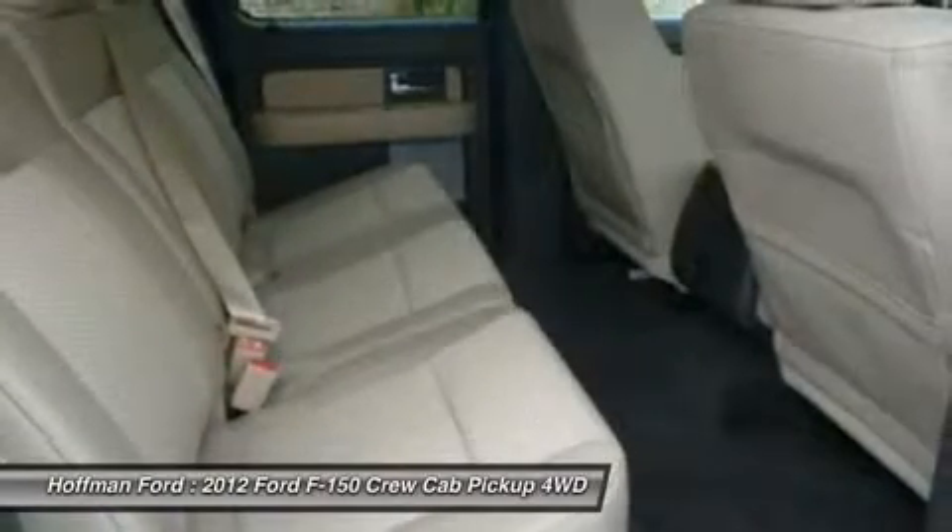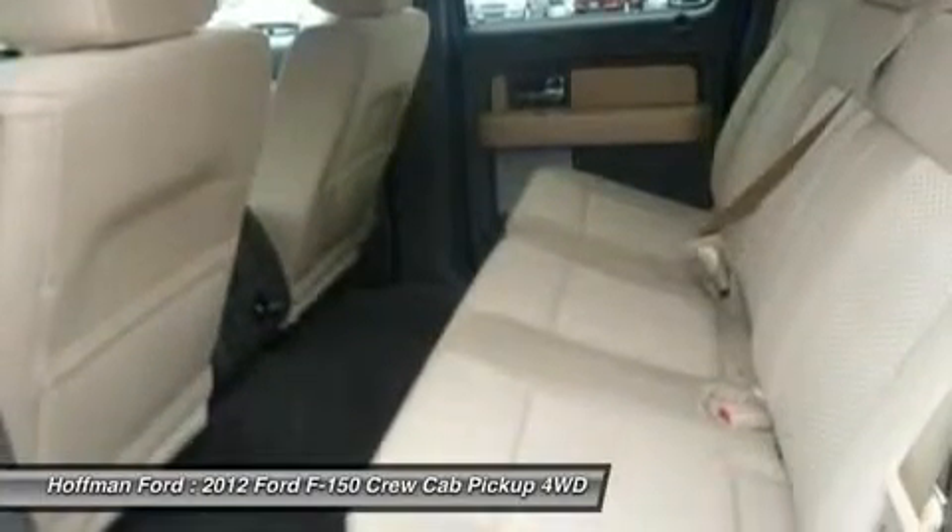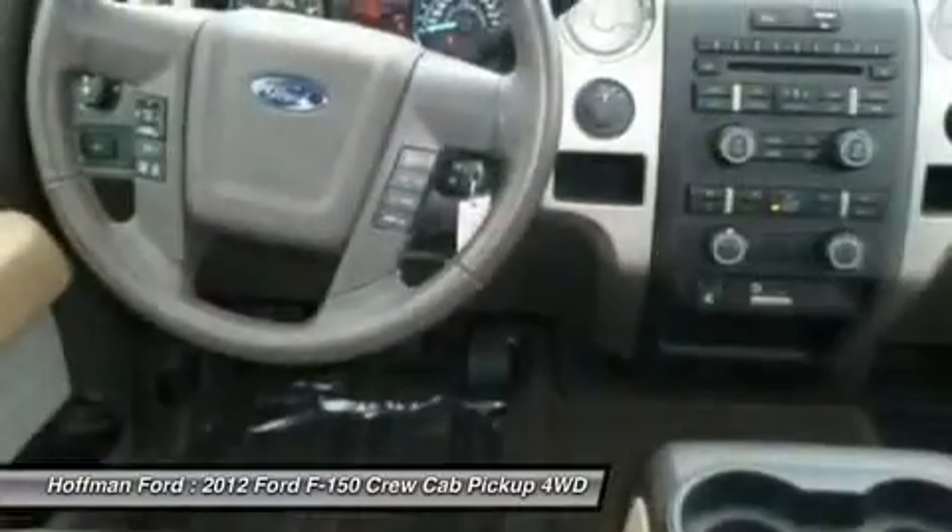A great time to buy. AutoCheck one owner, priced $1,800 below NADA Retail.